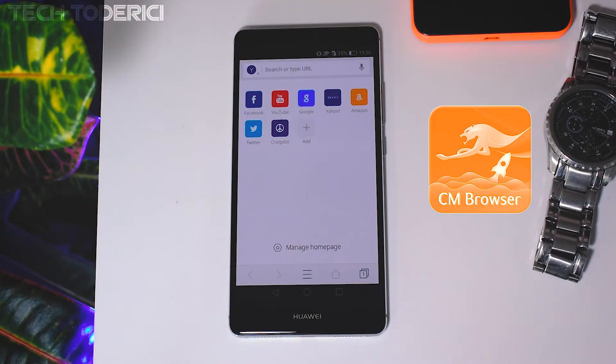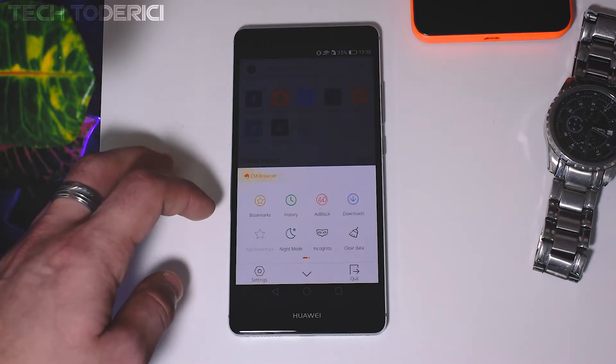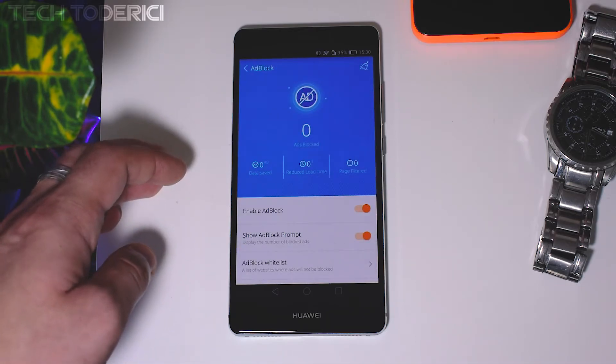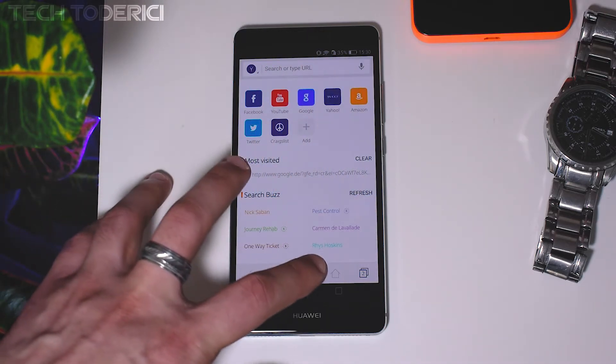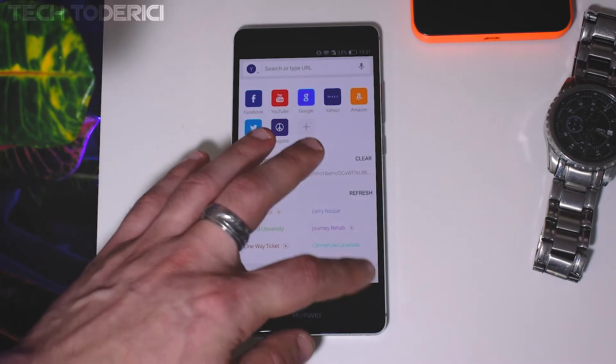And lastly, CM Browser is the browser with the cleanest UI, comes with an integrated adblock, and a sort of anti-virus against spyware and malware that blocks threats automatically. Overall, it's a browser built around security, lightweight and fast.